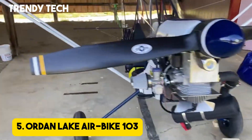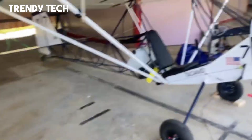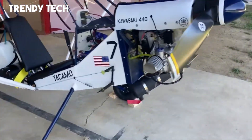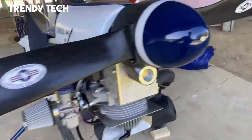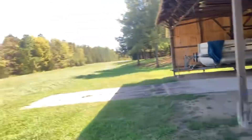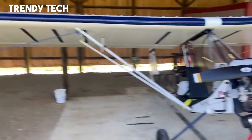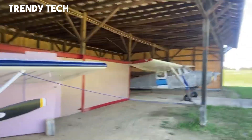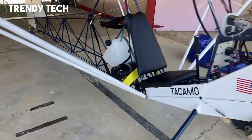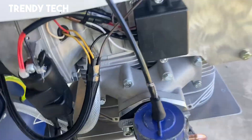Number 5. The Jordan Lake Airbike 103 is a unique ultralight aircraft that combines simplicity, efficiency, and the pure joy of open-air flying in a lightweight yet durable design. With its minimalist structure featuring a tubular steel frame and fabric-covered wings, it delivers both strength and agility while keeping the overall weight within the Part 103 category. Its open cockpit and bicycle-style seating arrangement provide an unmatched sense of freedom, allowing pilots to feel fully immersed in the flying experience with excellent visibility in all directions.